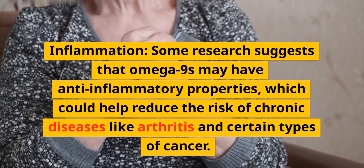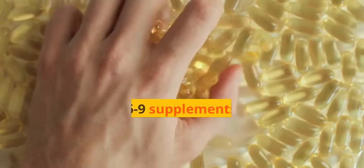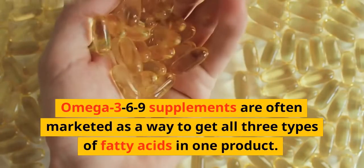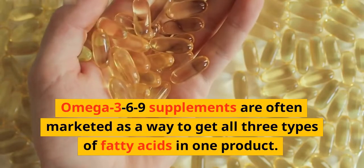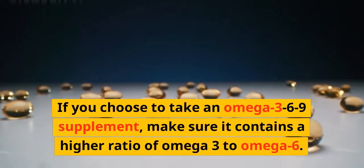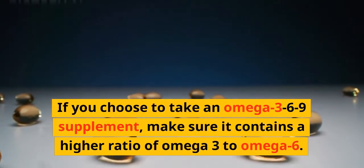Omega-3-6-9 supplements are often marketed as a way to get all three types of fatty acids in one product. If you choose to take an omega-3-6-9 supplement, make sure it contains a higher ratio of omega-3 to omega-6.